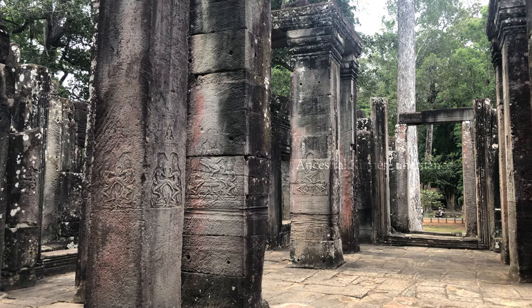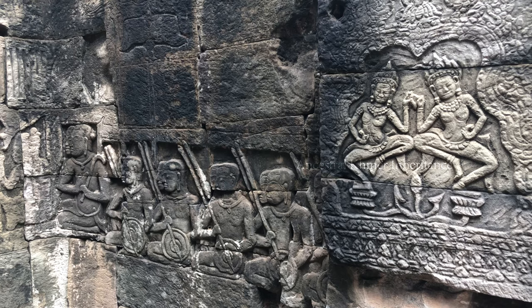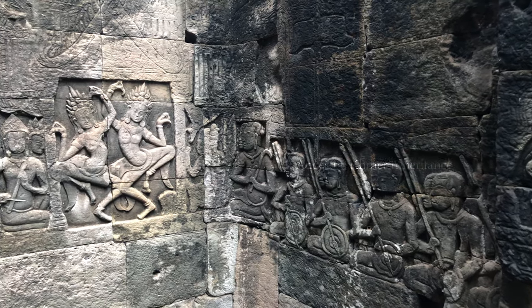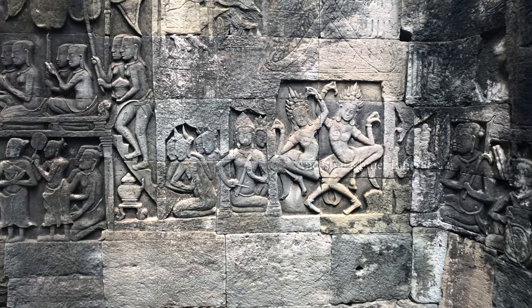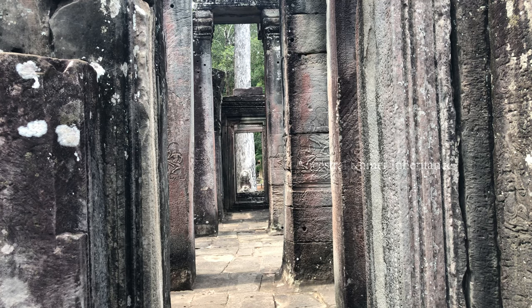Here is the southeast corner pavilion with pictures of worship to the deity in the temple. When these temples were in use — absolutely fantastic — they were gilded and covered in gold, some parts inlaid with gemstones, and hung with beautiful patterned curtains on the windows, looking like a paradise.